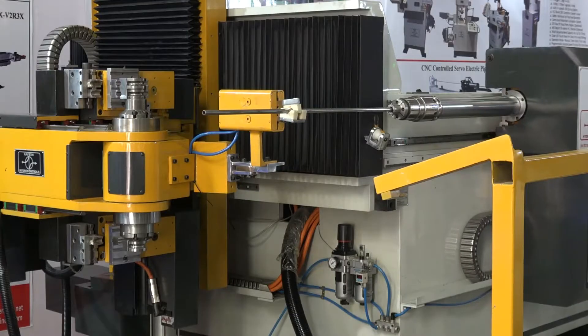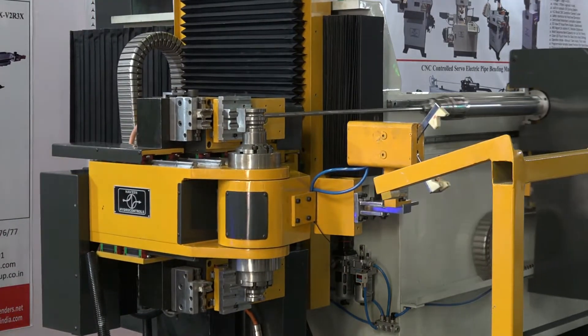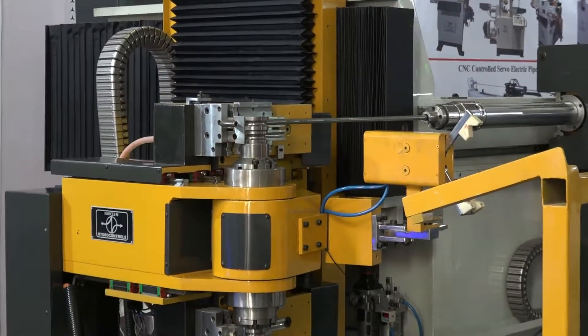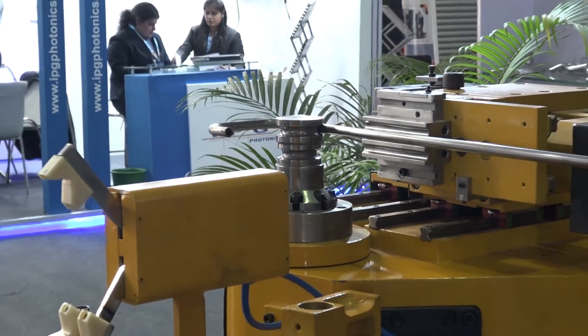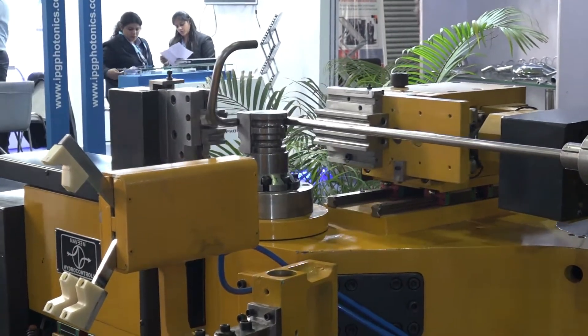In this IMTEX 2018 forming exhibition, we introduced a new technology — a 10-axis pipe bending machine for multi-layer, multi-bi-directional bending. This is the first time in India we developed this machine. The advantage over conventional machines is that wastage of material is totally eliminated, along with versatility in the manufacturing processes.